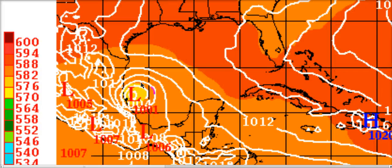On the European model, there's a 1001 millibar low in 48 hours just east of Tampico, Mexico, getting ready to make landfall. This is Tropical Storm Arlene on the model, and I've said that this would struggle to get past depression status.